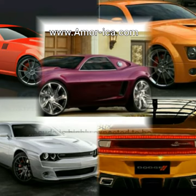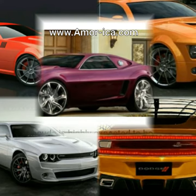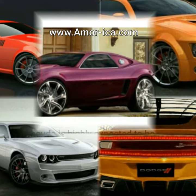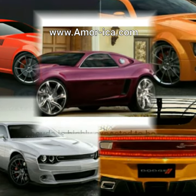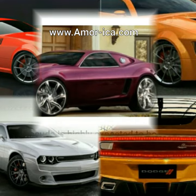Meet the new 2020 Dodge Barracuda. The 2020 Dodge Barracuda is highly expected to be the next big muscle car on the block, as many muscle car enthusiasts have already started comparing it to the SRT Challenger. It is quite difficult to say whether or not the new Barracuda will perform better than the Challenger.